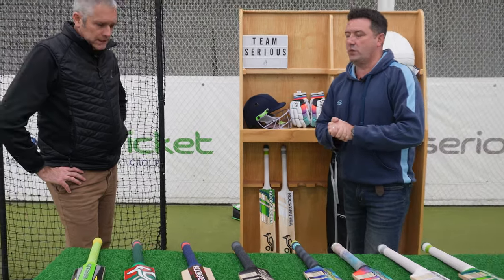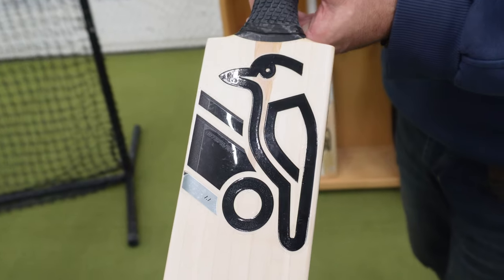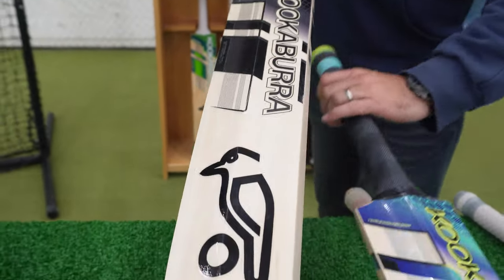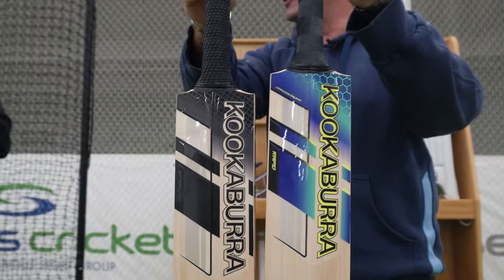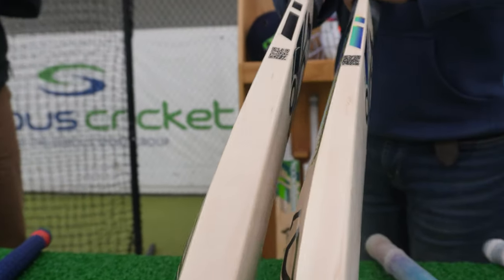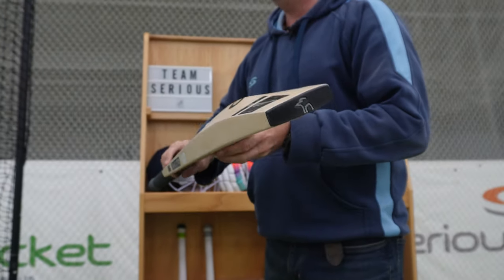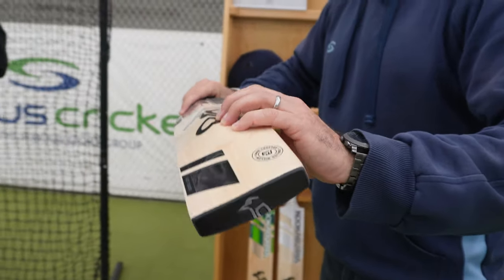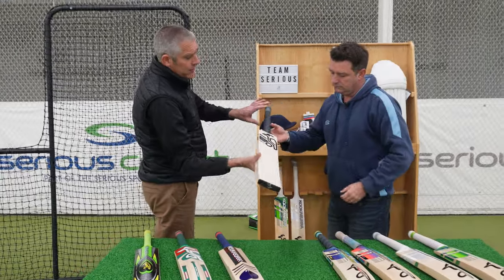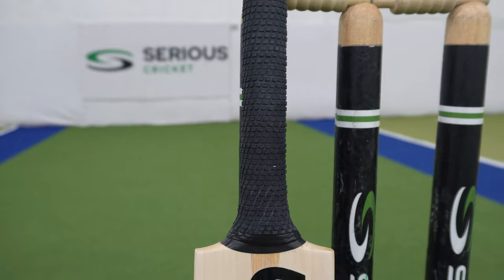Brand new for 2024 and quite striking is the Stealth. First observations — it looks a big bat. It's a shorter blade length and longer handle — about an inch shorter blade, inch longer handle — which means you can still get, and you can see it, it is huge. Comparing it next to the others, there's a lot of wood in that hitting zone. This is probably your biggest profile bat in the range — lots of wood in there. It's a typical power profile: big thick edges, no scalloping, a very full back. Ideal for the guys that just want to go and smash it — very much a T20-type shape profile.